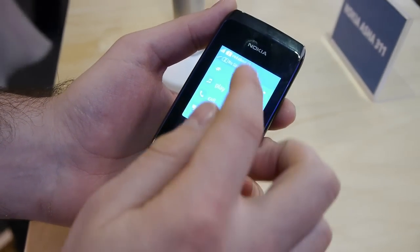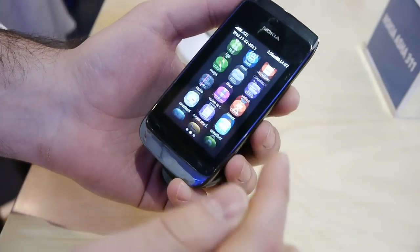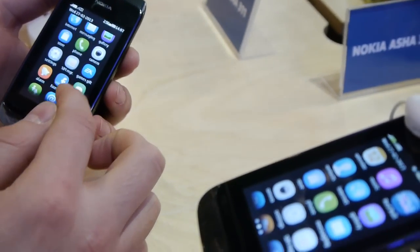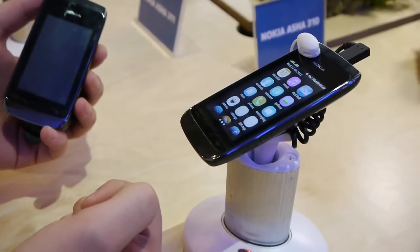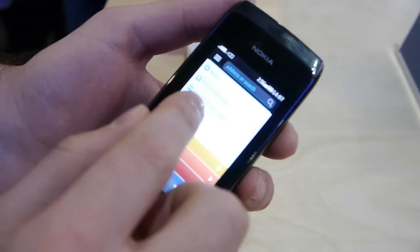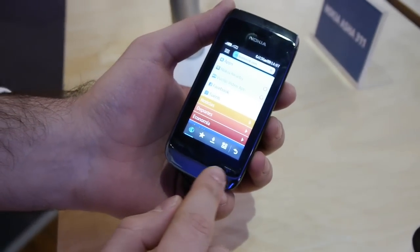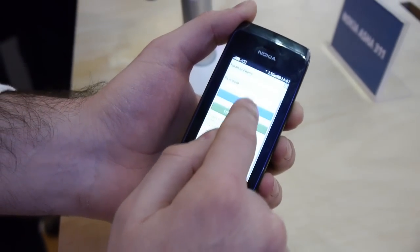It's a feature phone, so you don't really get that smartphone experience more advanced users are probably used to. Yet you do get some smart features such as access to Twitter, Facebook, other social networks, and some basic internet access. Speaking of which, Nokia has equipped the Asha 310 with a web browser that is capable of compressing data as it is transferred onto your phone, meaning that you can save some valuable credit from your account.